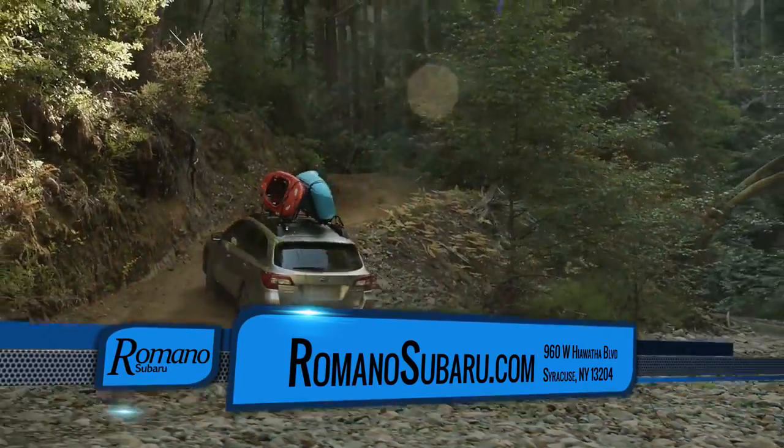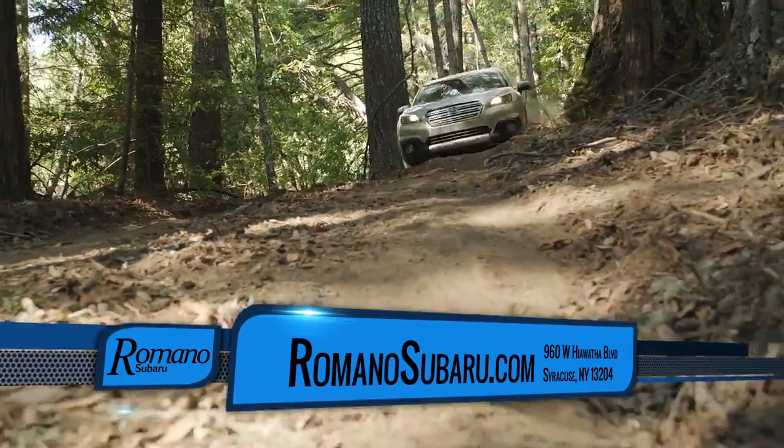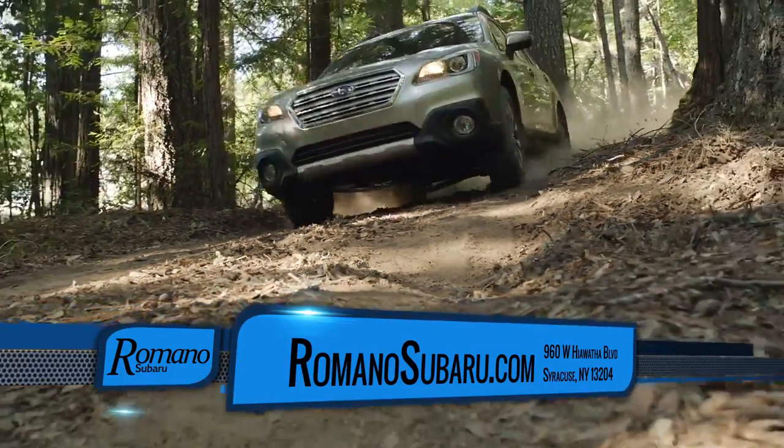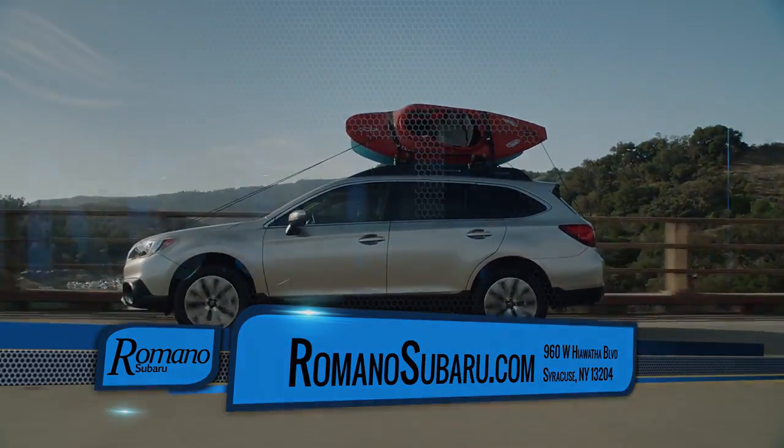It gives you a power liftgate in the back, so it gives you very easy access to your cargo area. It gives you 8.7 inches off the ground, a very smooth ride, and a lot of versatility for anything you would like to do with this vehicle.